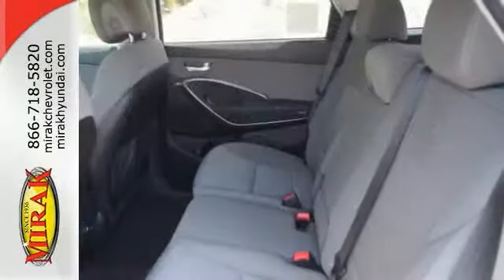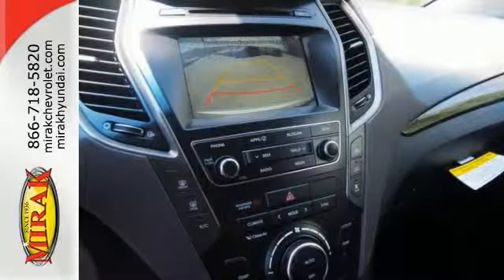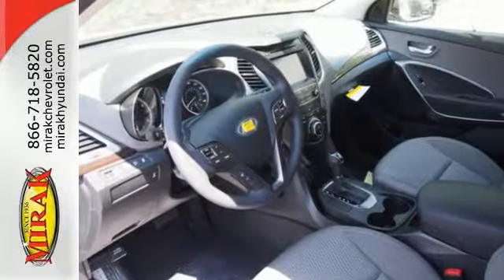Plus, it gets great gas mileage with an estimated 24 miles per gallon on the highway. And it's priced below MSRP. This could be the one. Come check it out today.